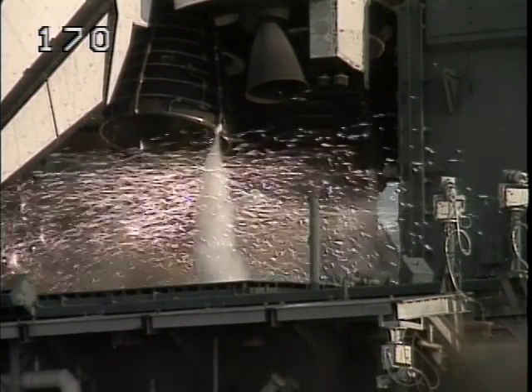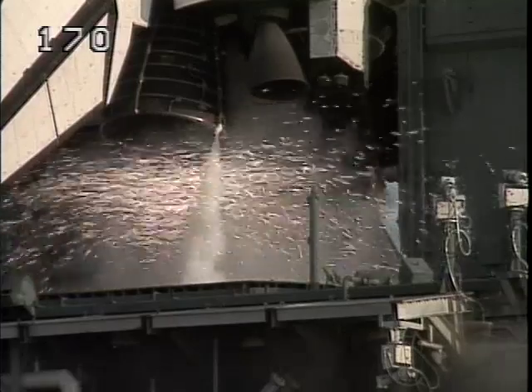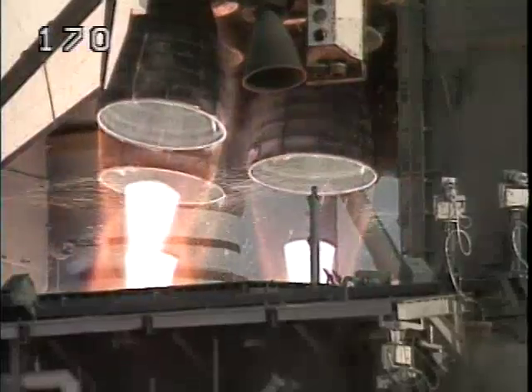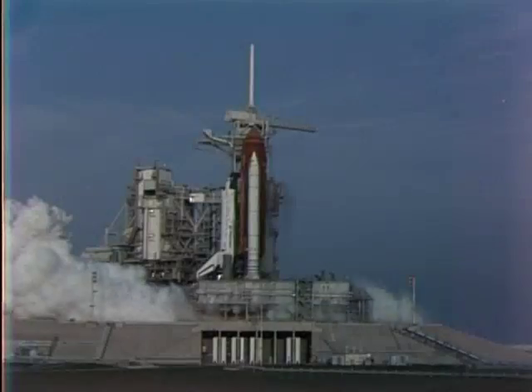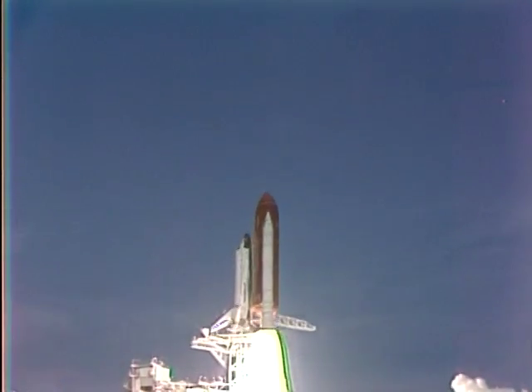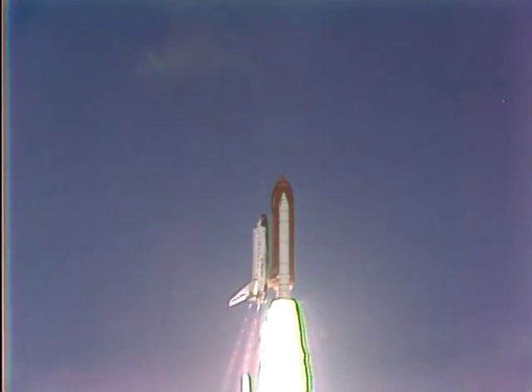T-minus ten, nine, eight, seven, six. Go for main engine start. Engines are up and burning. Two, one, zero, and liftoff of the Space Shuttle Discovery, launching the next generation of communications satellite technology.